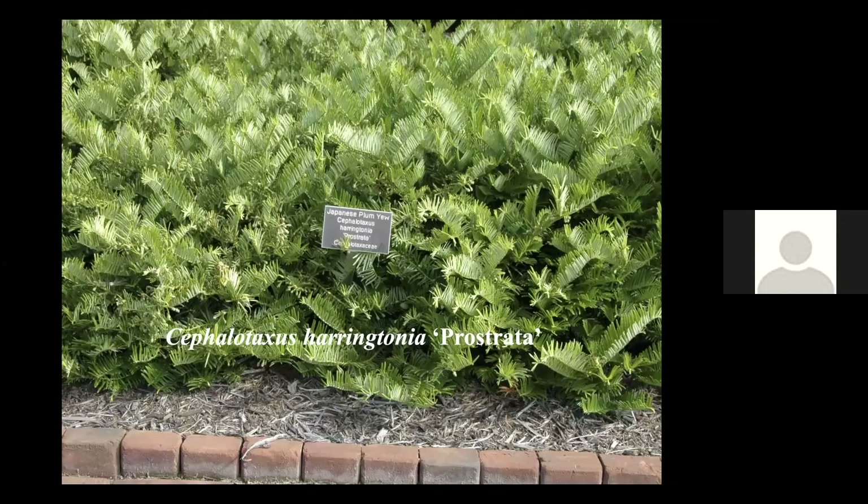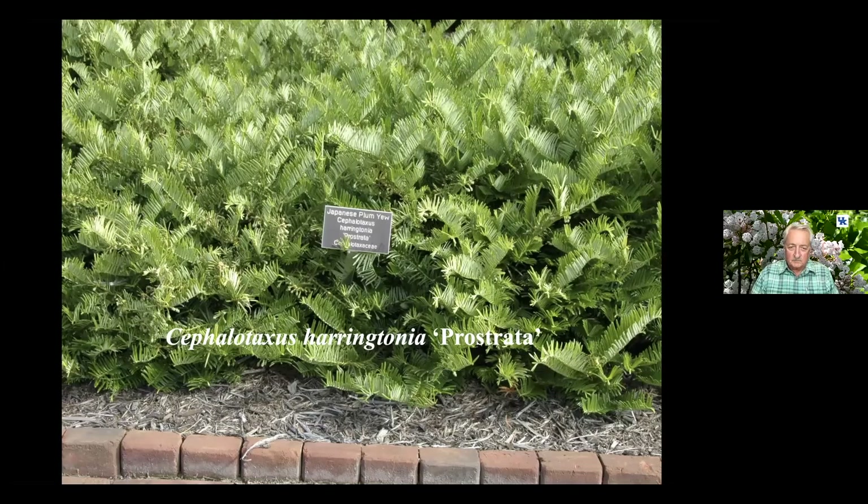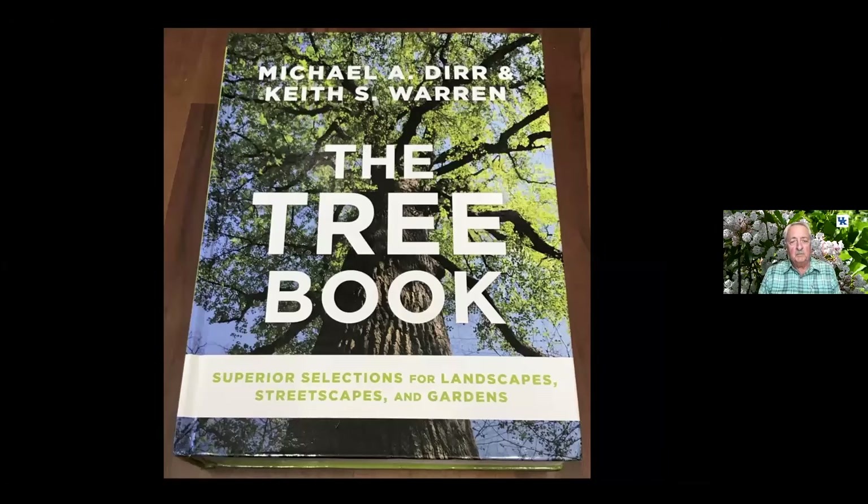This is a prostrate form. It grows very low and can be used as a ground cover. This is typical of almost all evergreens and conifers — because of bud sports, sprouts, witches' brooms, there are all different sizes and shapes within the genus. So we can pick whatever we want.